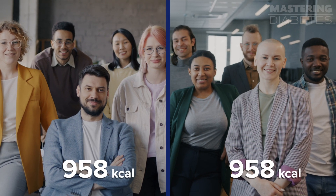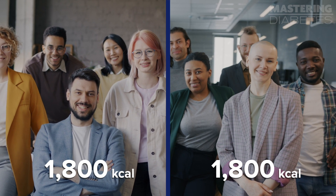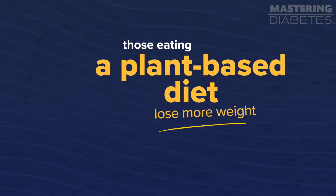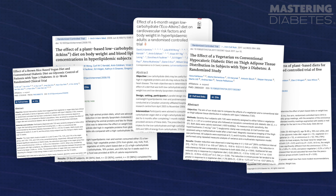Let me give you a hypothetical scenario. Two groups of people eat the exact same amount of calories each day for an extended period of time. One group is eating a plant-based diet, and the other is eating something else. During this time, while eating the same amount of calories but from different foods, those eating a plant-based diet lose more weight than the other group. Well, that wasn't just a hypothetical scenario. There are many studies documenting that exact scenario, and I'm about to tell you how it works.